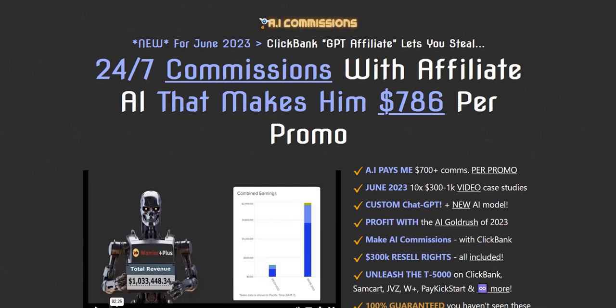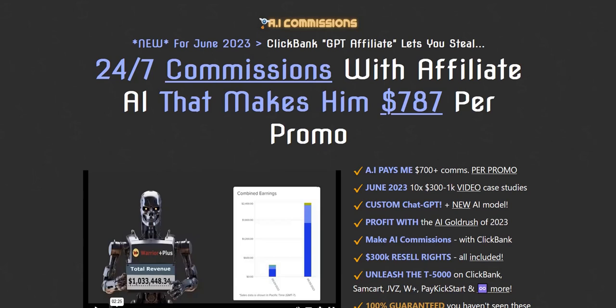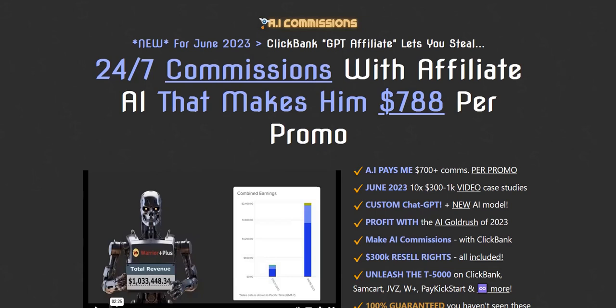Before we dive in, if you click the link below in the video description, you can discover my number one recommended system to plug into right now. It's a complete done-for-you system and it's a really cool way to get started getting your own traffic, your own email list, and working towards building up that realistic income online. So check out the link below for my number one recommended online system.